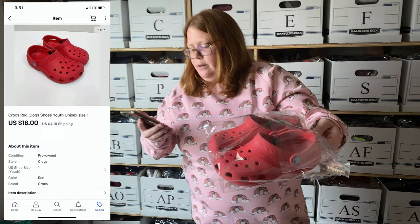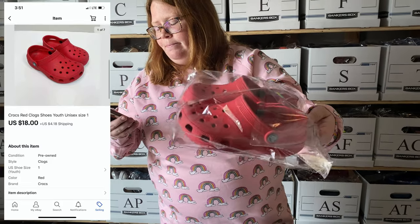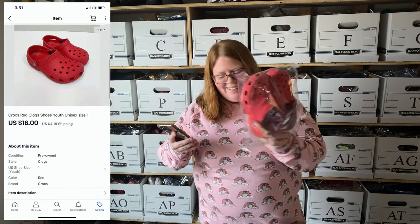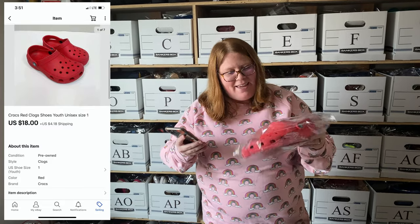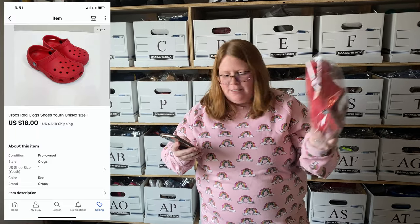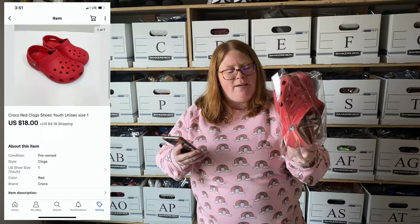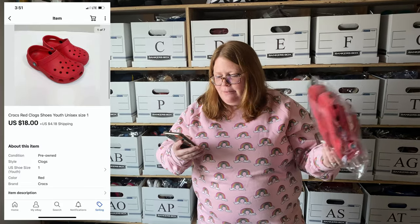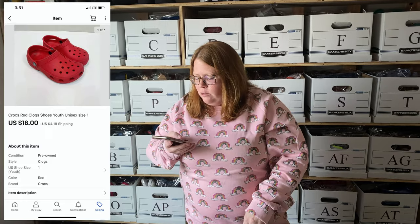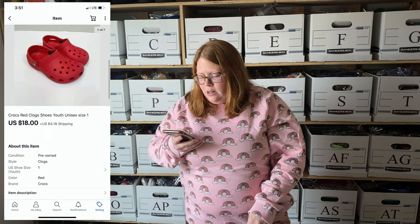Next up, some more Crocs. It's been a long day — I don't remember exactly what I paid for these but I think I got them at Once Upon a Child, which prices all their Crocs at $4.50, and then I always have 20% off, so probably right around $4. They sold for my list price of $18 plus shipping.